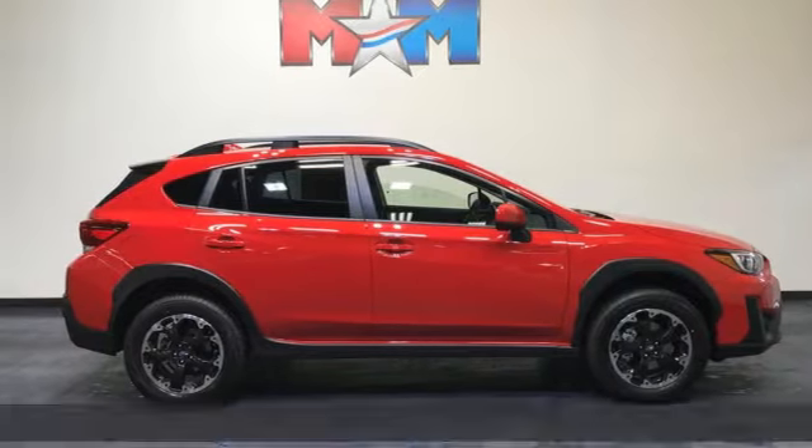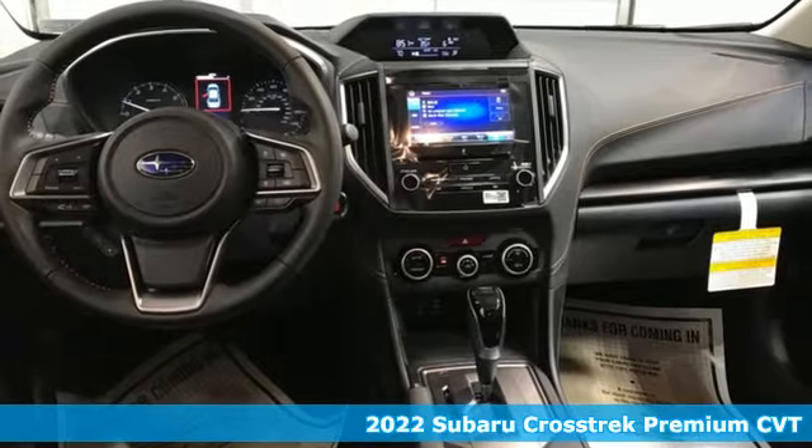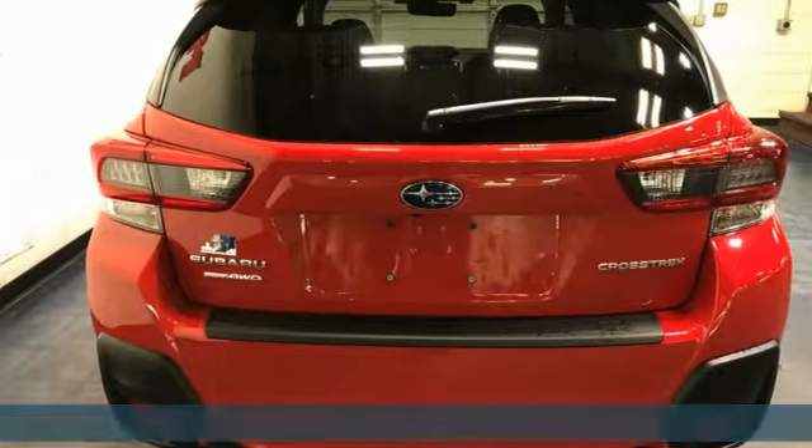Here's a new 2022 Subaru Crosstrek. Open up to open roads and endless possibilities in this Crosstrek. It's equipped for all your driving needs and wants.